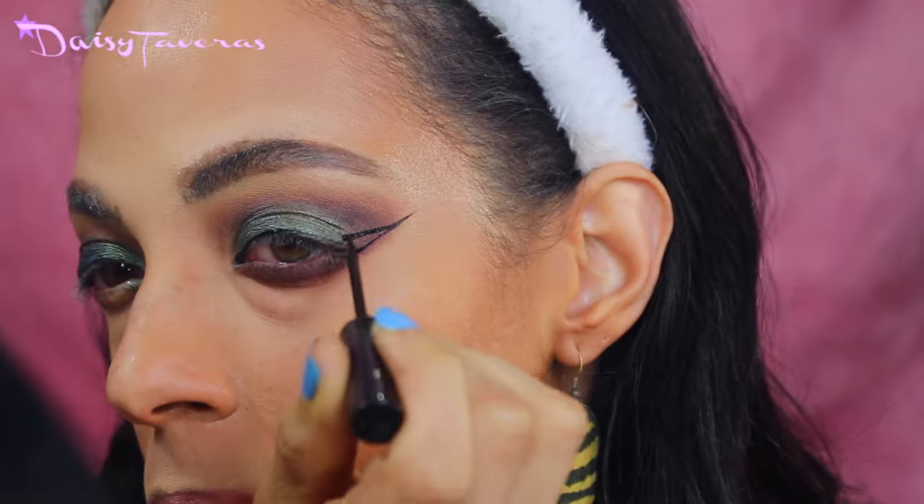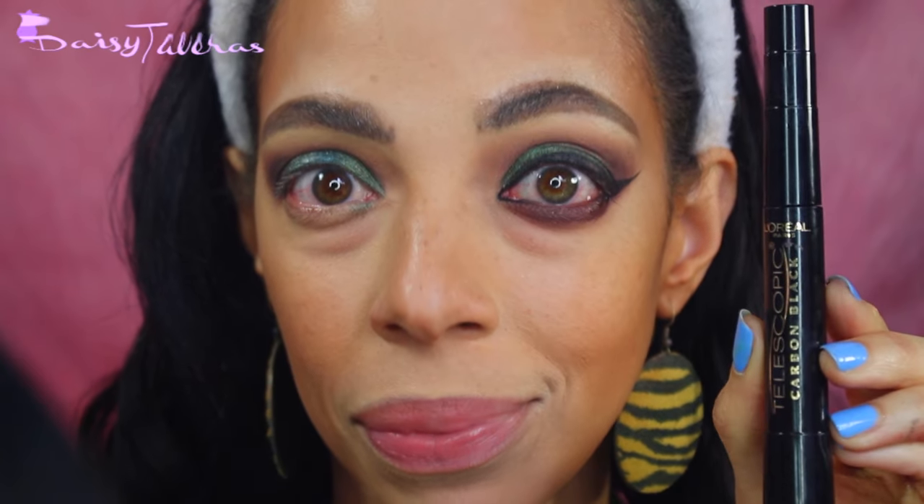Liquid eyeliner — you want the flick at the end to be so sharp that you can stab that girl next to you trying to compete for Instagram beauty. Forgo the one mascara notion — two mascaras is in. Forgo the one falsies — two falsies is in. You want to reach the point where you have more long, luscious locks on your eyelashes than you do on your own head.